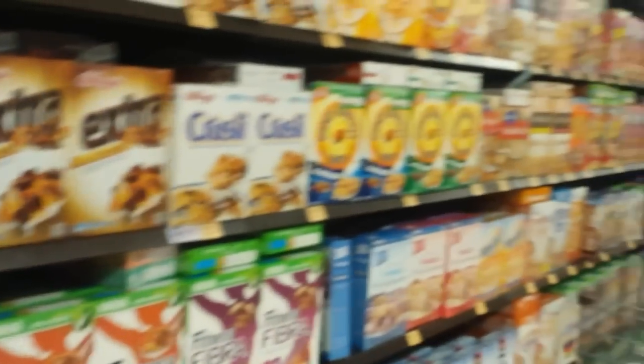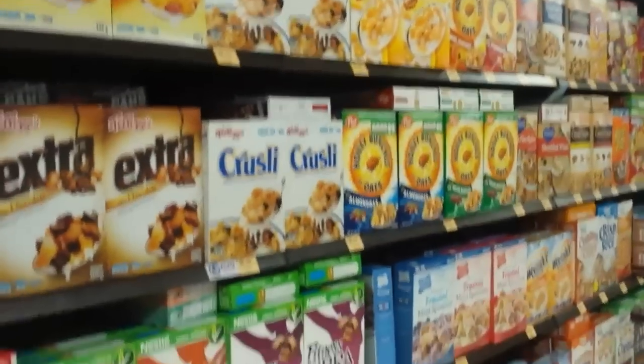Cereals — all the usual cereal types you can imagine.